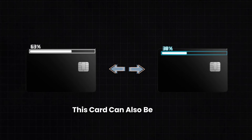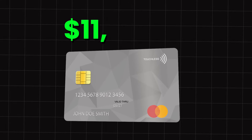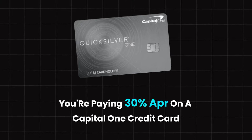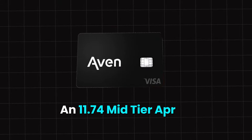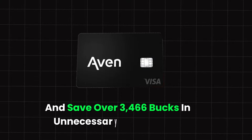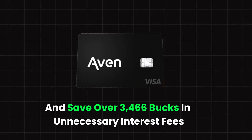This card can also be used as a balance transfer card. Rates are going to vary from 7.99 to 15.49% APR. Let's say you have a credit card with a high balance of $11,912.50 and you're paying 30% APR on a Capital One credit card. With this credit card, you could potentially get an 11.74% mid-tier APR and save over $3,466 in unnecessary interest fees.